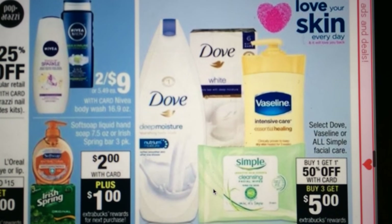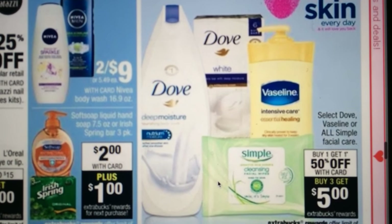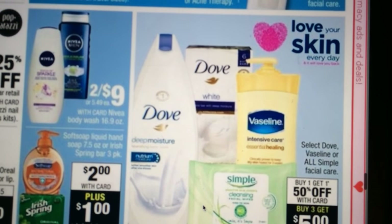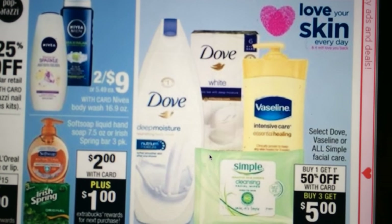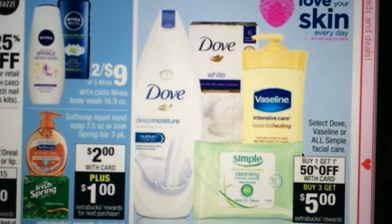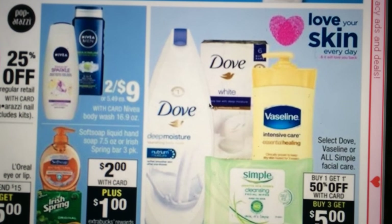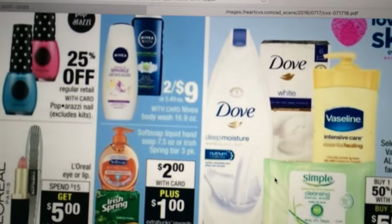The Vaseline and Dove products — looks like it's going to be buy one, get one half off. Buy three and get a $5 ECB. I also did get a Dove coupon on a register tape, so I might do this deal. We'll see what else I can come up with, or if Saving Star puts any of the Dove products out there for savings.